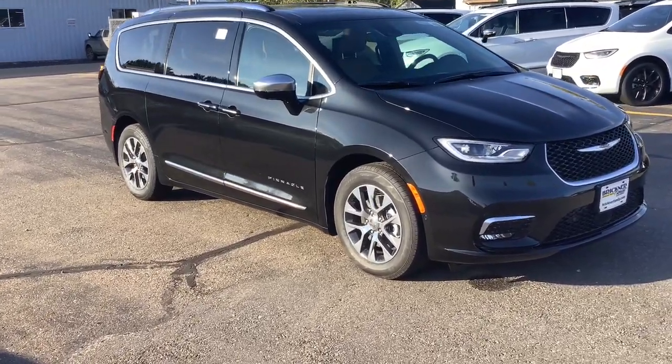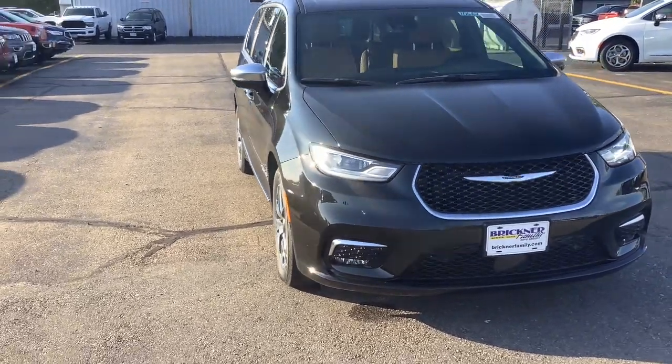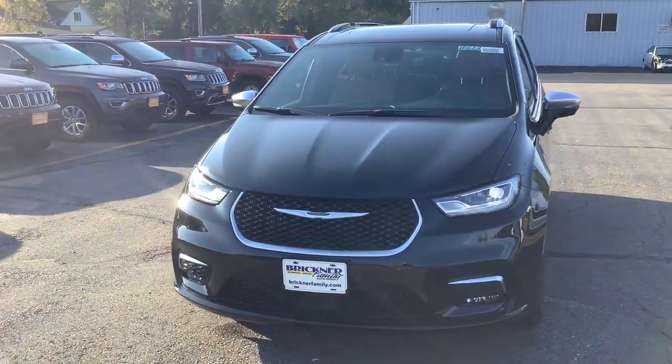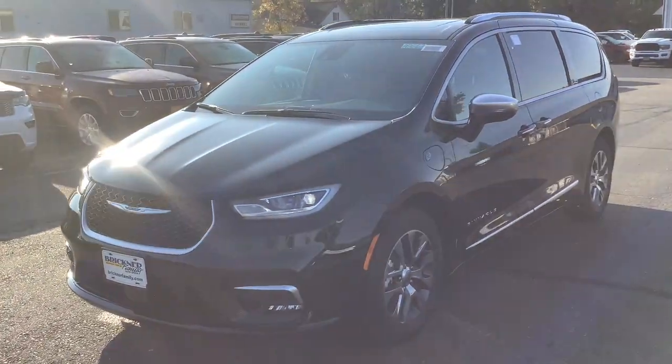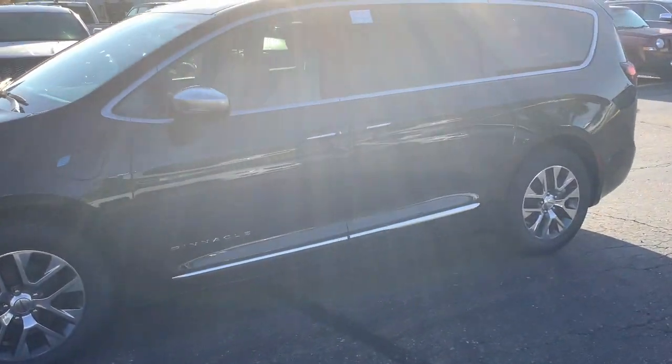Get into the 2023 Chrysler Pacifica. The Pacifica delivers the ultimate in family-focused transportation. Its excellent ergonomics, amenities, and safety features inspire confidence and assure comfort for everyone. These are just some of the great options this vehicle comes with.